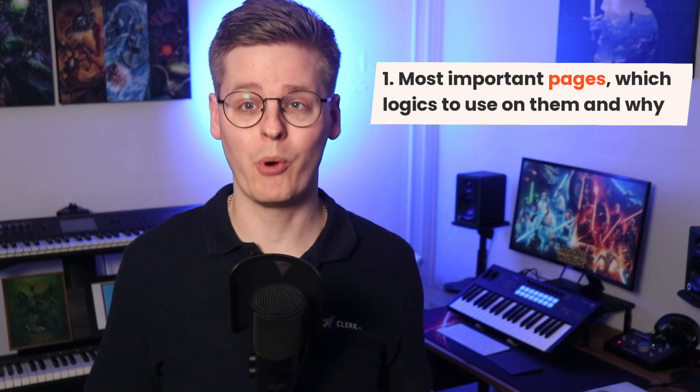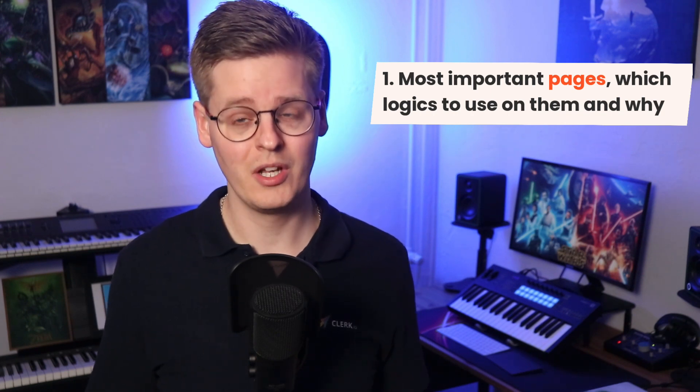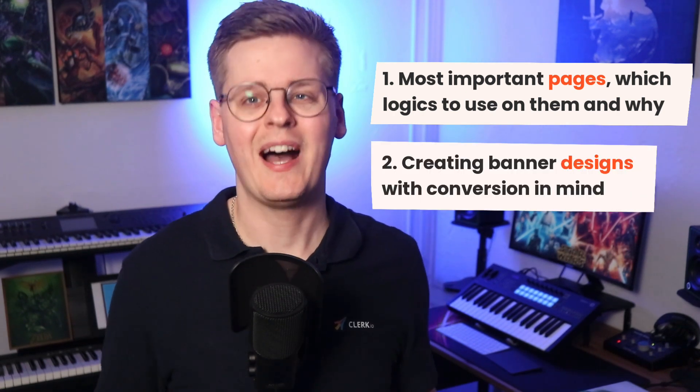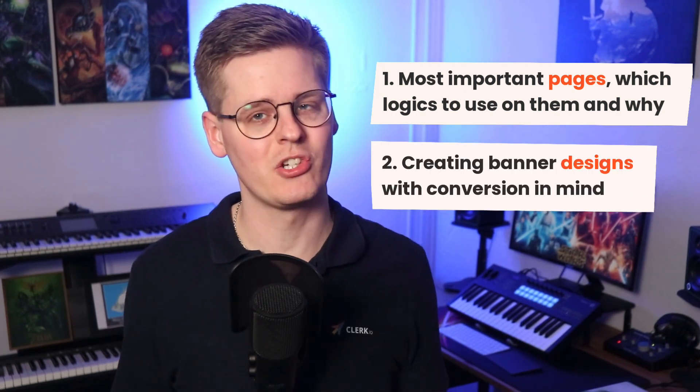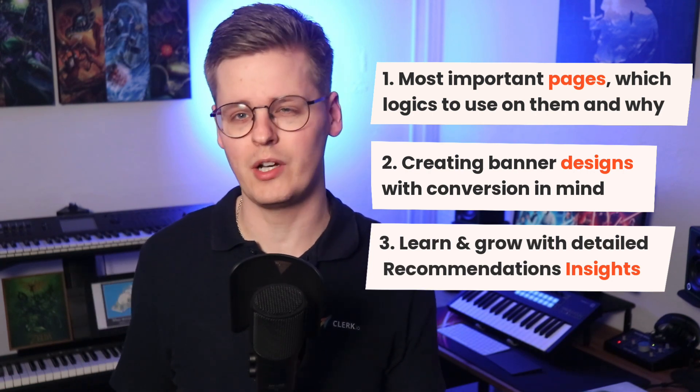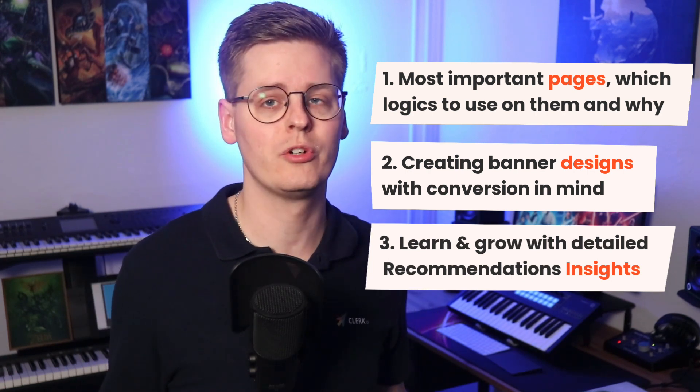In this video, I will talk about the most important pages to use recommendations on, which product logics to use there and why. You'll see how to create highly converting banner designs that match your brand. And lastly, you'll learn how to use recommendations insights to identify which logics to focus more on for growing your business.